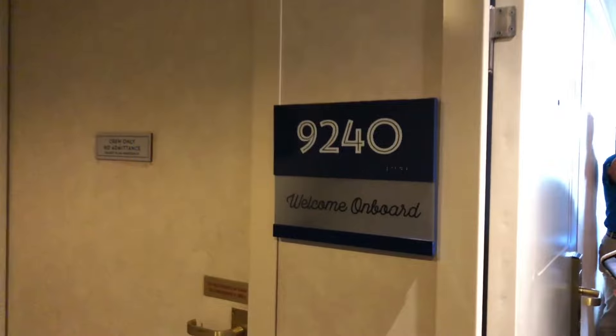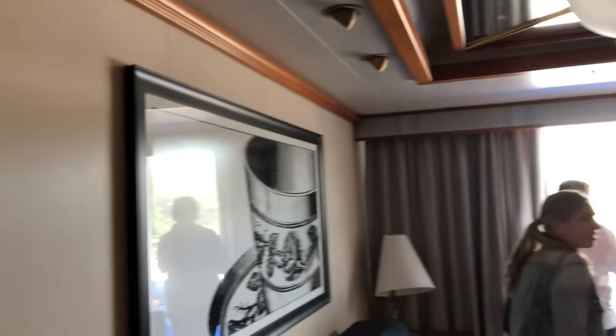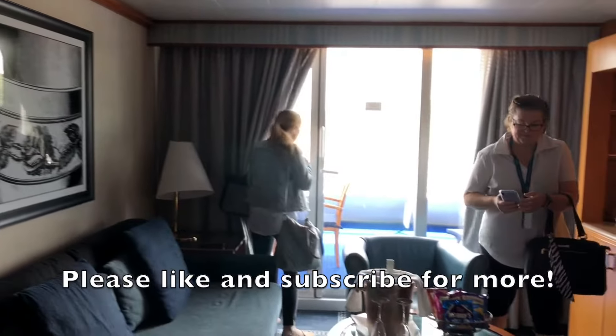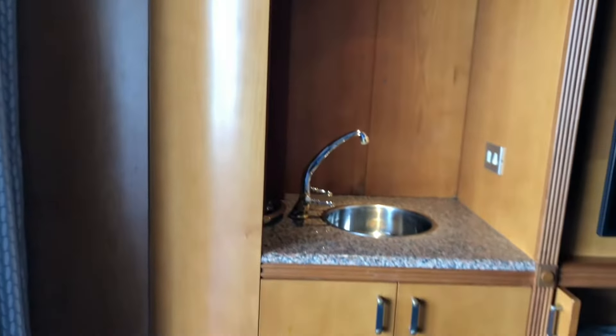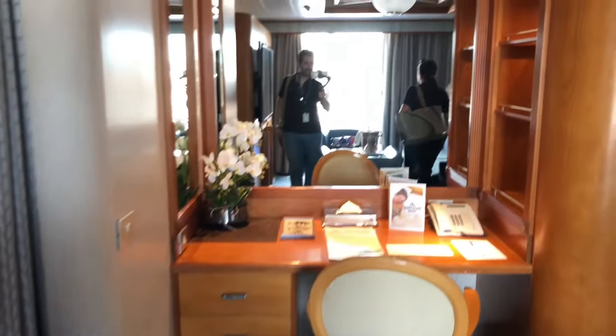The next suite is a penthouse suite located on deck 9 and is the highest grade of accommodation available on Pacific Explorer. The powder room is once again immediately off the entry hallway. Heading further into the suite you come across the spacious living room with pod coffee machine. Access to the balcony is also off this room. Opposite the lounge is a wet bar, large television and bar fridge. A desk area with a mirror and chair completes the room.